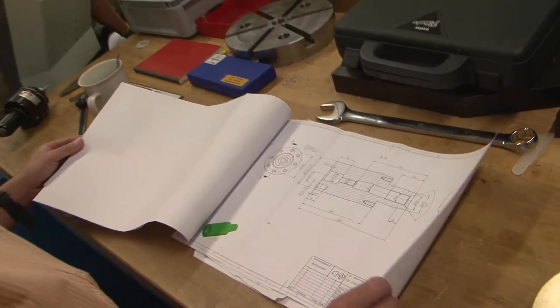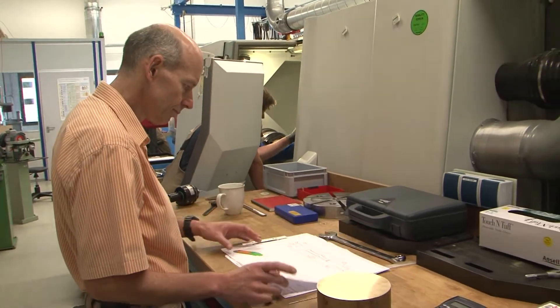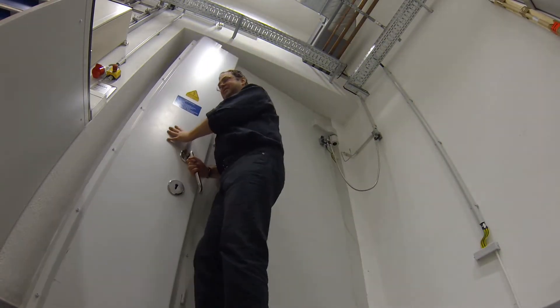We are now working on magnets which produce more than 100 Tesla. We are pushing the magnet material to its limits, so we had to take precautions like heavy doors and thick walls to prevent something from happening. Those are roughly three tons in weight.